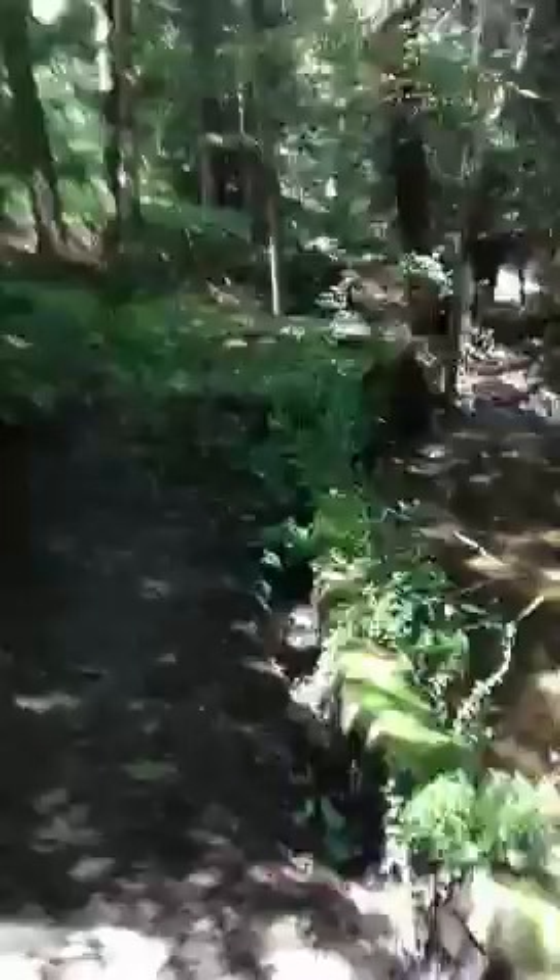Now we're crossing the bridge to the beach. I'm going to go over here so you can see the house. Here you can see how much of the wall is tipping. Let's take a little look from this side — and there you can see the house.